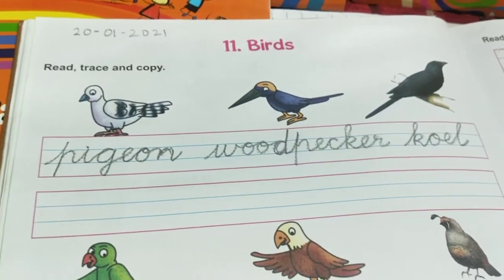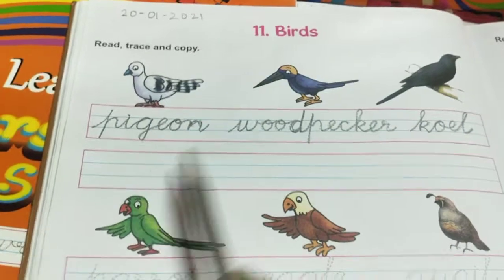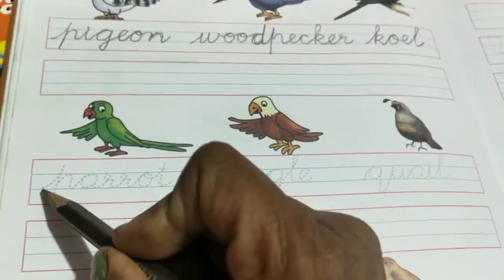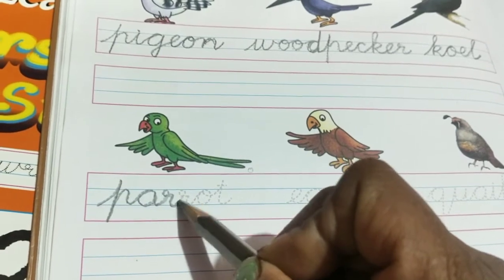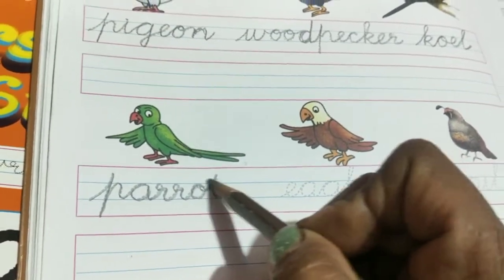As you already know how to write, you just repeat it again here — woodpecker and coel. In the same way, you will write the next bird. The next name of the bird is P-A-R-R-O-T. Can you see this?